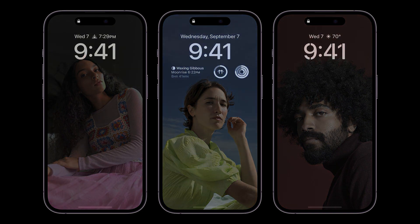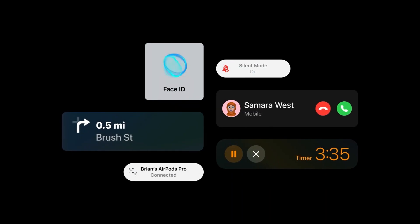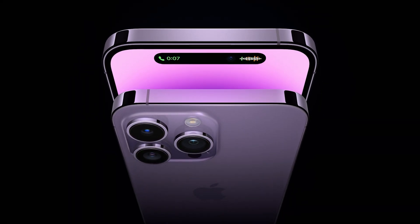One of the things that might make a difference for battery is the amount of information shown on the always-on display. It's up to you whether you just show the time or have your full wallpaper and widgets in that dimmed mode. That could affect the overall longevity of the battery. Rumors suggest there is a larger cell inside, and the increased thickness of the 14 Pro Max over the previous generation certainly suggests that is true, so hopefully you'll be able to go even longer between charges.